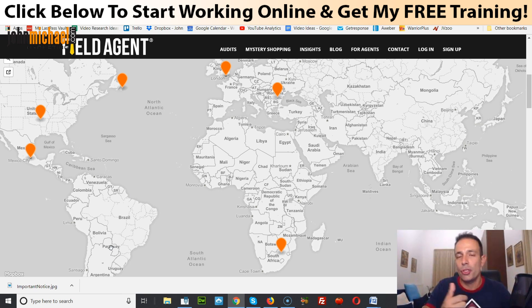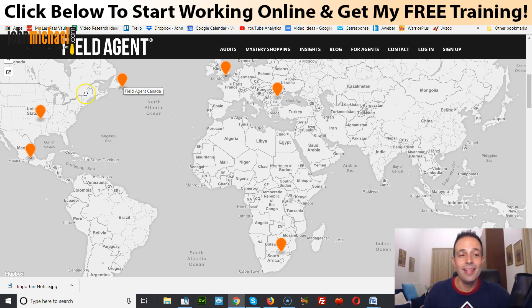Taking pictures in stores is not illegal. Personally, I take pictures all the time — for example, of shoes I'm considering buying. However, there is a possibility that a store employee might ask you not to take pictures due to store policies. Be aware of that. You could tell them you're a Field Agent, or you could just say you're taking a picture to show a friend what you're about to buy.